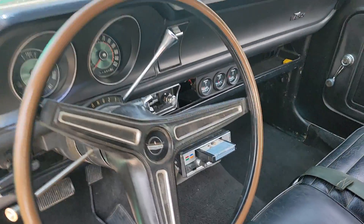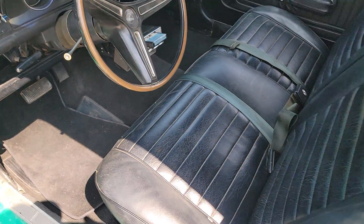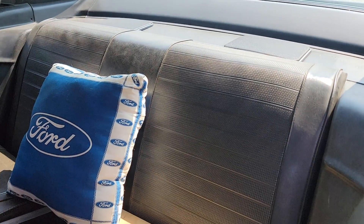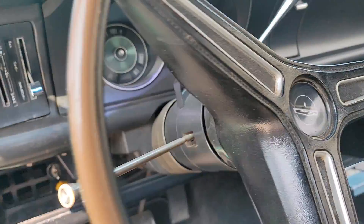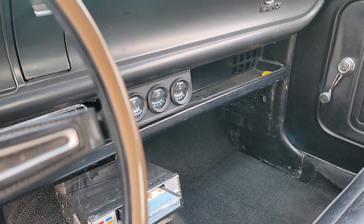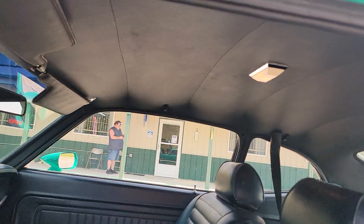It's even got the eight track in it. He said he liked to hear the sound of the pipes going down the road, and he left a bunch of eight track tapes with it. He said it's the original back seat cover — he did recover the front seat. It's showing 11,350 miles. They put aftermarket gauges in it and it's got the factory radio with the upgraded eight track. Headliner's in good condition.